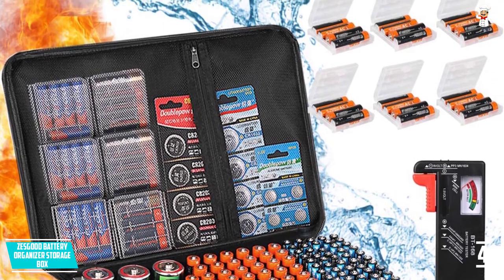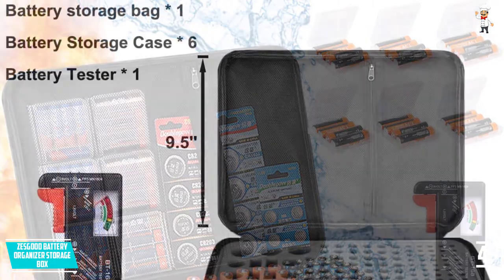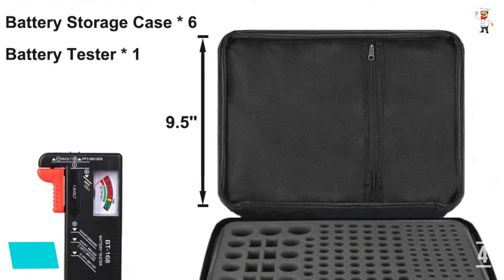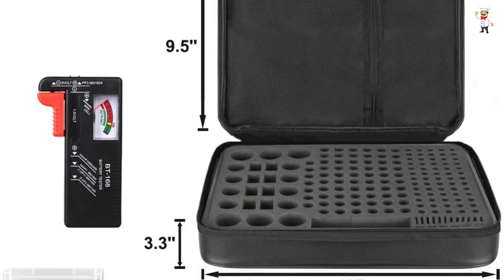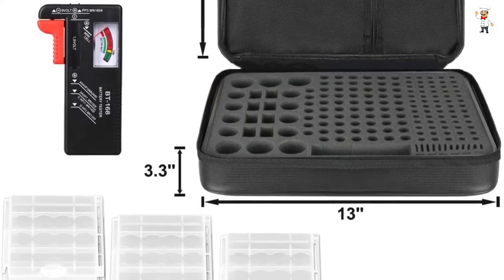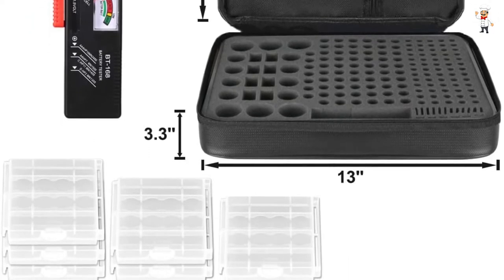Inside the holder are slots on a soft, shock-proof foam for each battery according to its size, as well as six small AA and AAA box holders. The double zipper design ensures that the batteries are safe from external damages. You can safely hang the bag on your wall or take it with you to the garage. Its ergonomic handle facilitates comfortable handling.